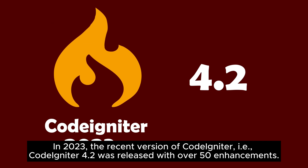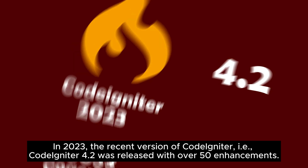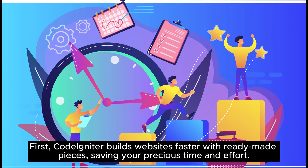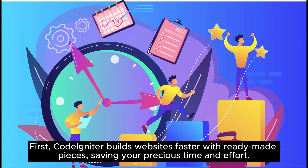In 2023, CodeIgniter 4.2 was released with over 50 enhancements. Now let's explore the top reasons why companies are flocking to CodeIgniter for their website development needs. First, CodeIgniter builds websites faster with ready-made pieces, saving your precious time and effort.